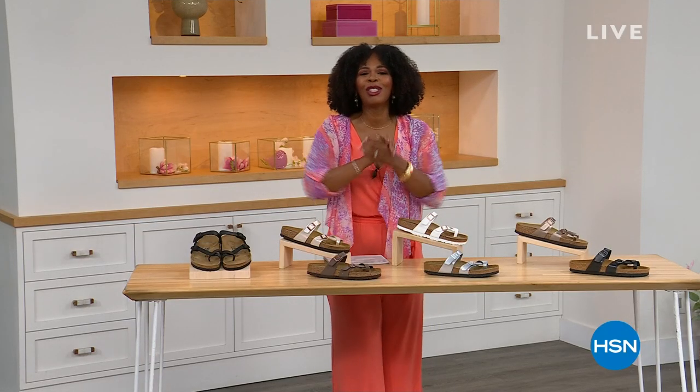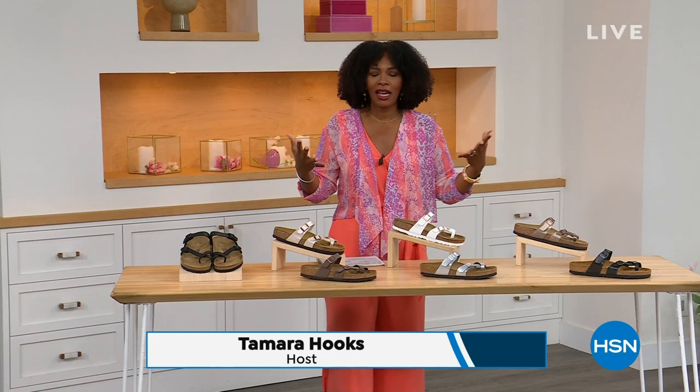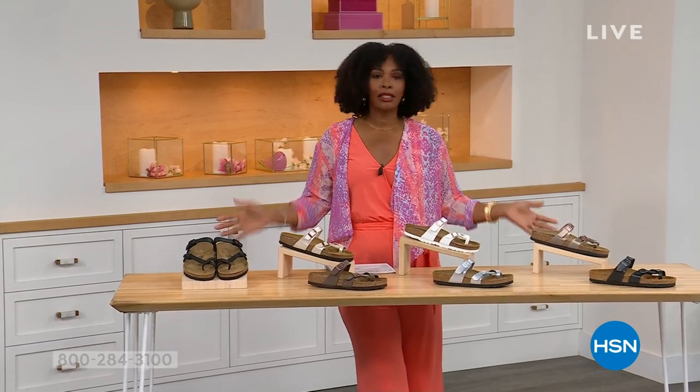Thank you so much. And for all of you who are still shopping for really great fashion, hang out with me again, because in addition to some of those great shorts and rompers and dresses that you may have just picked up, now you need some shoes.